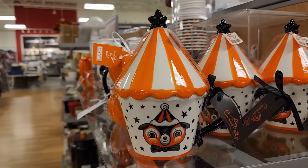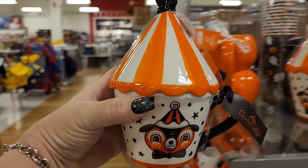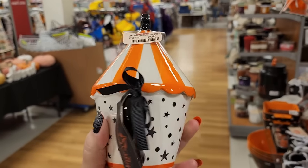Okay y'all - Johanna Parker Carnival Cottage, $8! I came in here hoping to find one of these and I did - y'all, that is a good price too. This is adorable.